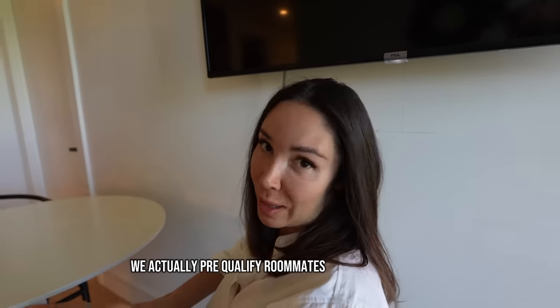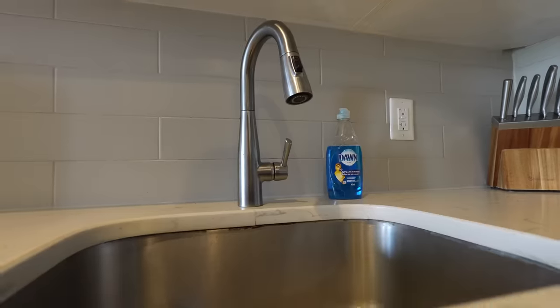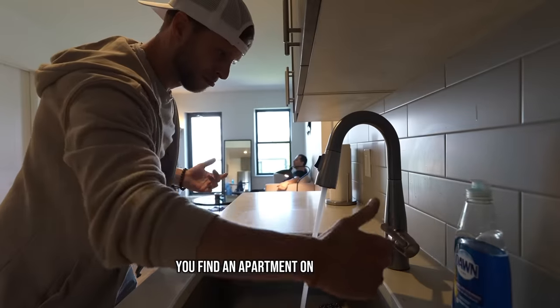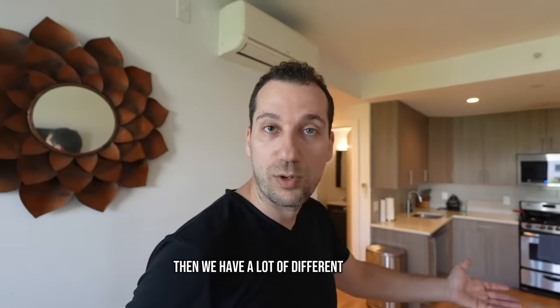Do you need roommates in advance to live here? We actually pre-qualify roommates before you move in, so you will know already who you're going to be living with. You could show up with a suitcase and just rent a room and get plugged right into this place. Normally in New York City, you find an apartment on the internet and you have to sign a lease for 12 months. With us, only three months — gives you flexibility. And we have a lot of different choices.